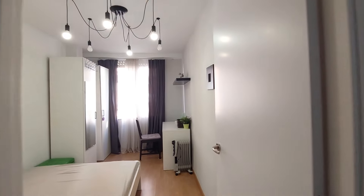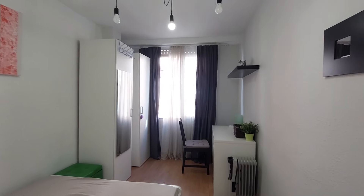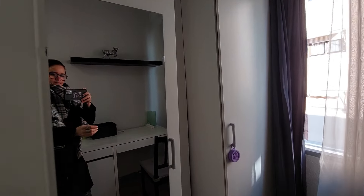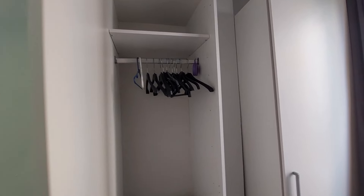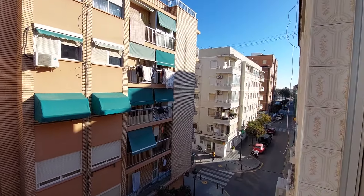Here we have the first room. It's a double bed bedroom. You have a desk and a chair, and you have two closets — one of them with a mirror on the door. This is your closet space, and you have another one just like it. And you have a street view window. This is your view.